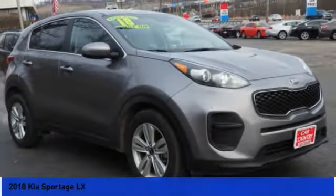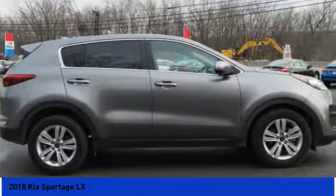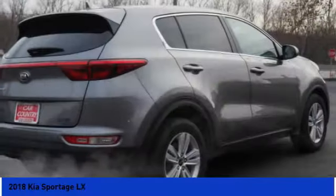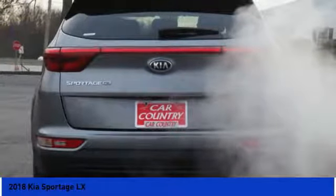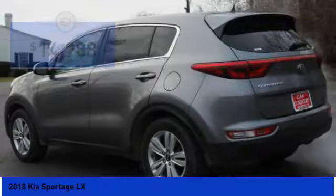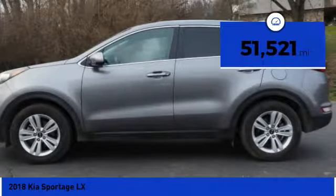Make a great choice today with the 2018 Sportage. With its sleek and stylish exterior and its roomy feature-laden interior, the Sportage both looks good and performs well on the road and is priced below $15,000. This vehicle has less than 55,000 miles.